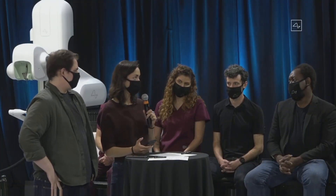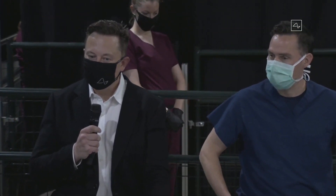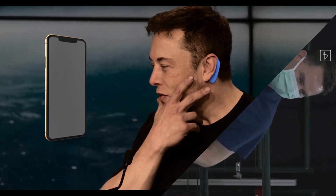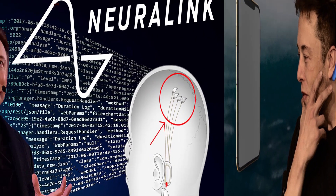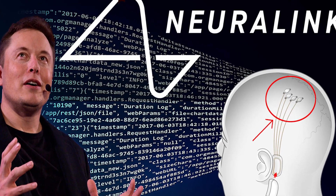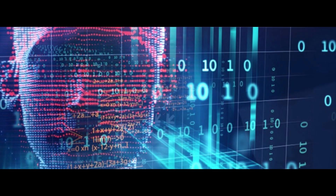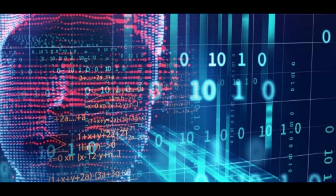How can you use Neuralink? The project's initial phase, according to the company, will focus on assisting the healthcare industry. The machine will be able to assist paraplegics with simple tasks such as dialing a phone or using a computer, and it may also be used to treat epilepsy. Musk stated that the device will be able to help people regain their vision even if they have lost their optic nerve, and in theory, this technology will be able to fix any problem with the brain. Neuralink can also restore a paralyzed person's memory, speech, and movement.